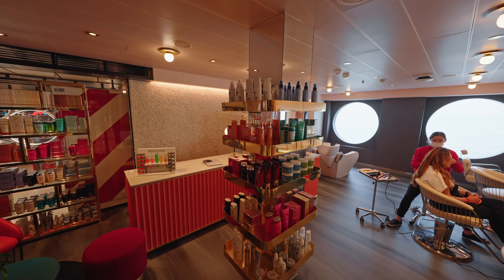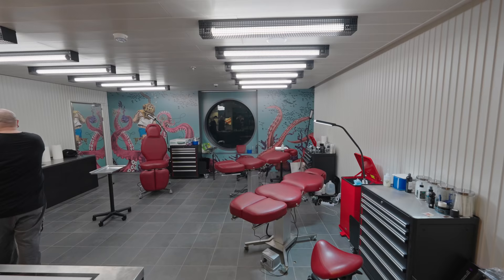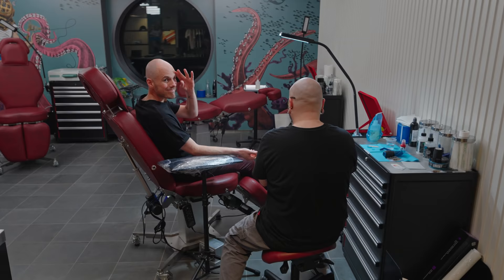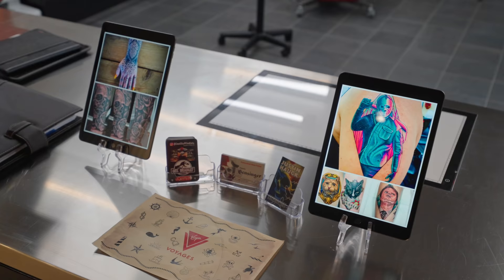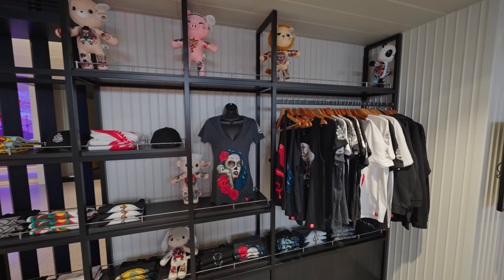And something unique to Virgin Voyages is Squid Ink — this is the on-board tattoo parlour. Yes, you can get an actual tattoo on board! David got one — watch our upcoming vlogs for more. They did such a good job, we were really happy.